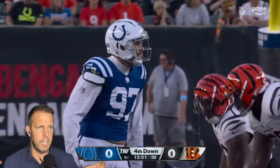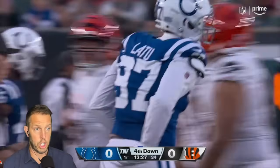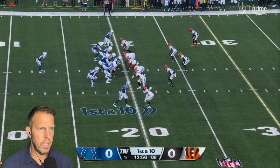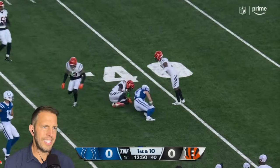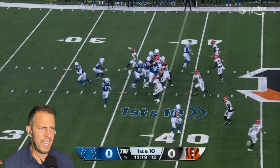Him versus Laramie Tunsil in week one is going to be really fun to watch because Laramie Tunsil is surgical with his hands. Anthony Richardson — semi-rookie. That's not even three-quarters delivery, right? That's like five-eighths at best.